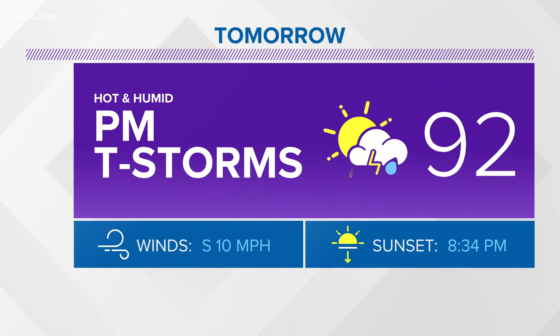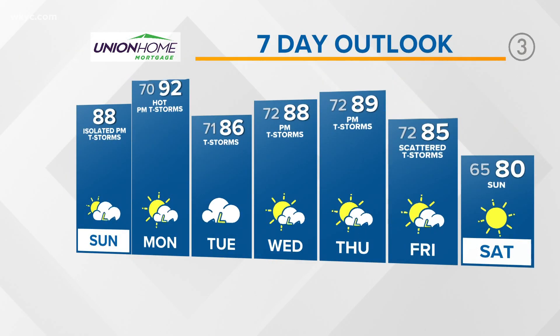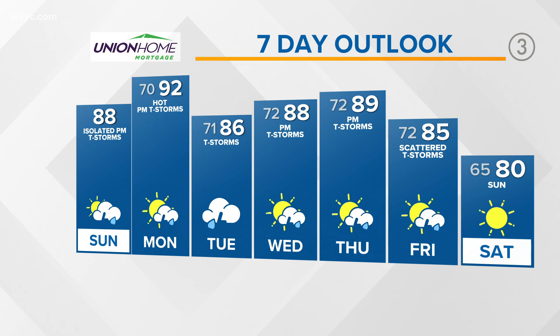Tomorrow, 92 with scattered afternoon thunderstorms. The Union Home Mortgage seven-day outlook: thunderstorms likely on Tuesday, just a chance there, scattered thunderstorms for Wednesday, Thursday, and Friday. And next Saturday, we're looking at 80 degrees and sunny.